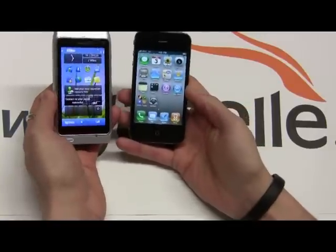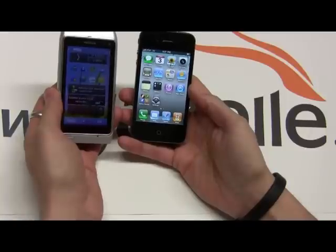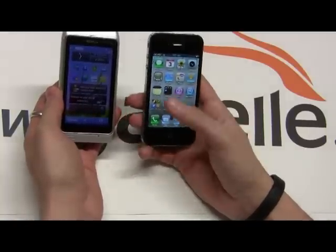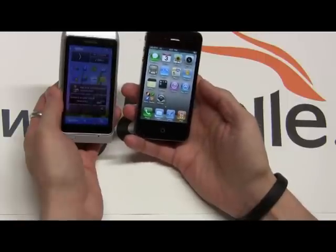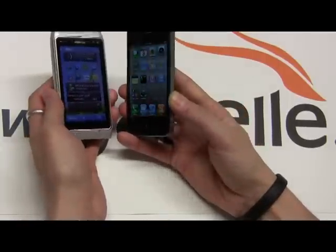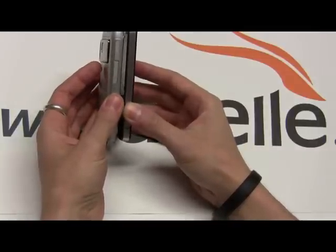The iPhone 4 over here is 137 grams at 115mm, so it's a little bit longer at 56mm wide — a tad not as wide. And this thing is only about 9 millimeters thin, so it's pretty much the thinnest smartphone out there. You can see that right there.